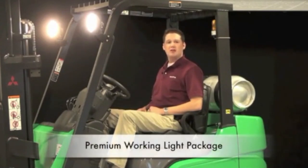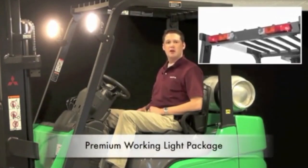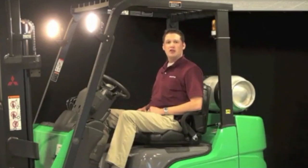The premium working light package includes rear combination lights, a rear working light, and two adjustable rear view mirrors mounted to the front legs of the overhead guard. An electronic backup alarm is also standard equipment on these trucks, which helps the awareness level of other employees working in the vicinity of the forklift.